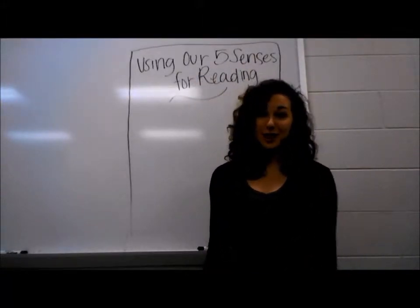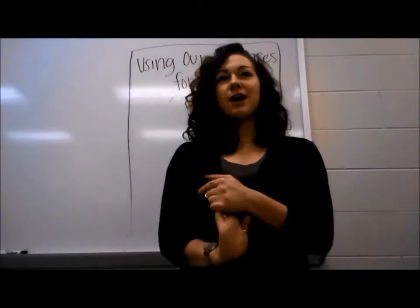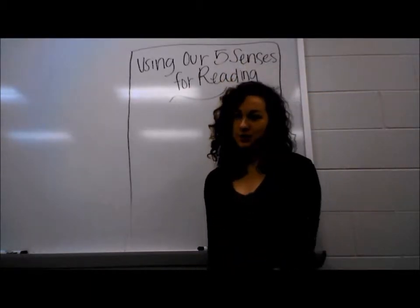Alright guys, you ready for Reader's Workshop? Of course you are. Okay, but first I want someone to remind me, what have we been learning in Writer's Workshop this week?